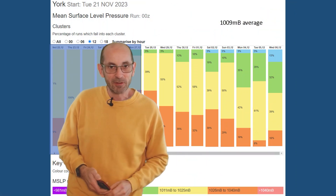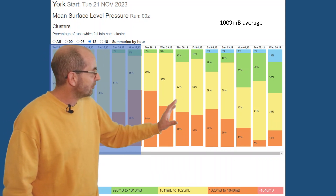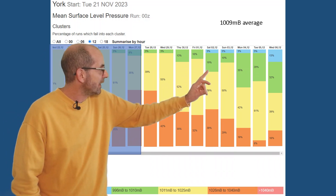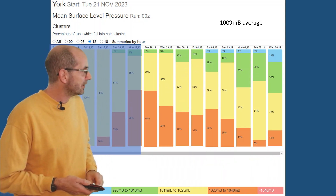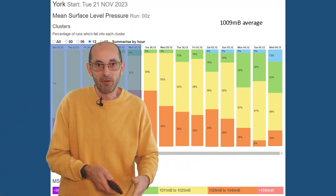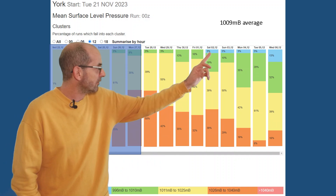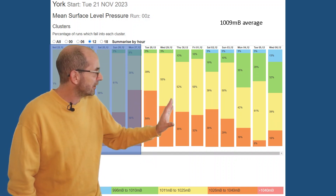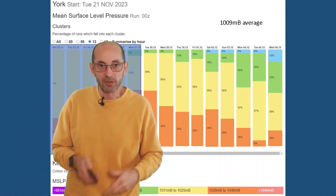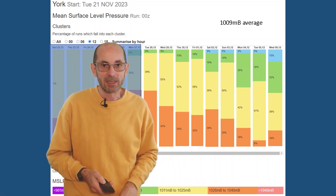The mean surface level pressure data table for York, going through week two, suggests that pressure may be dropping — or at least there's a greater chance of areas of low pressure coming into play, shown by the increased amount of green shading. The blue indicates very deep areas of low pressure, but only a very small number of runs fall into that category. All in all, high pressure looks likely to dominate through the first few days, then things become more uncertain and more mixed towards the end — though at this range, that is often the case.